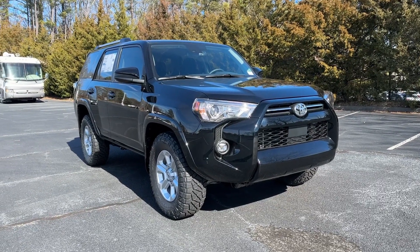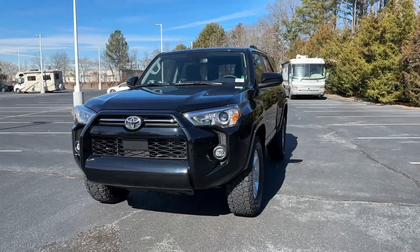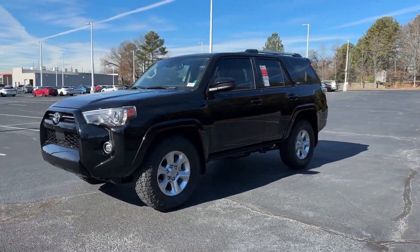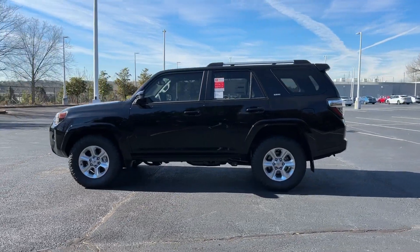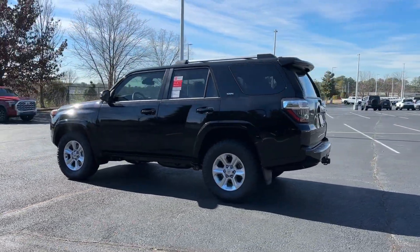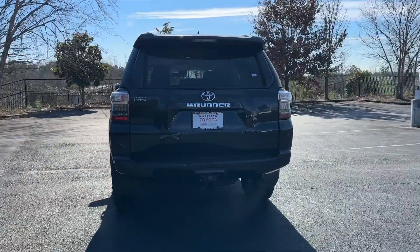Look no further than the 2024 Toyota 4Runner. Here's a capable 4Runner that offers impressive off-road ruggedness, a comfortable interior, family-friendly design, and impressive towing capacity. Can you hear the trail calling? These are just some of the great options this vehicle comes with.